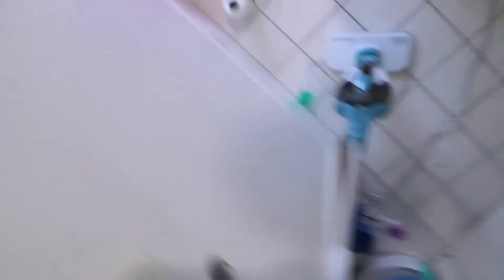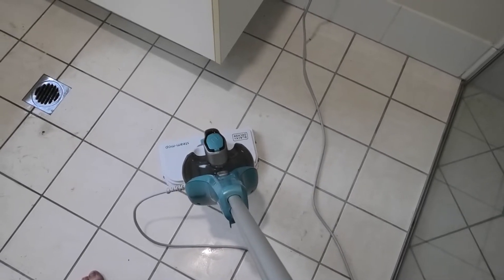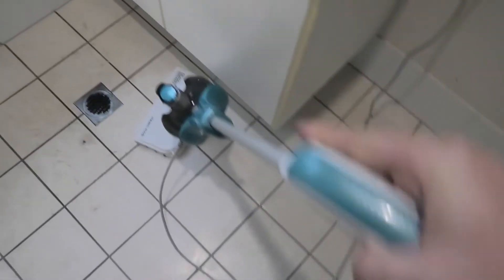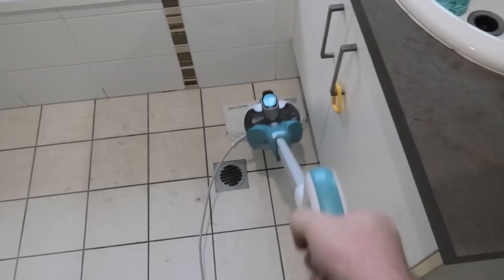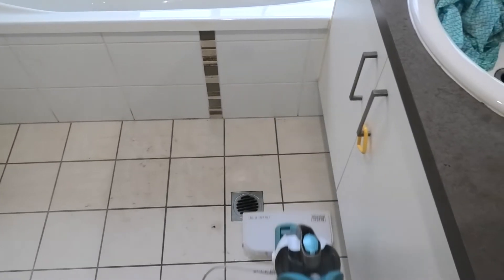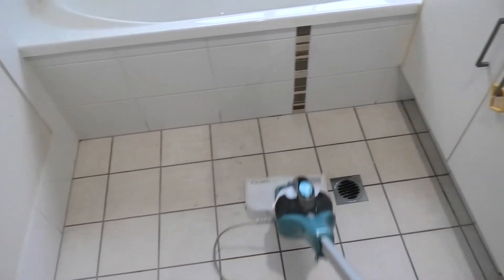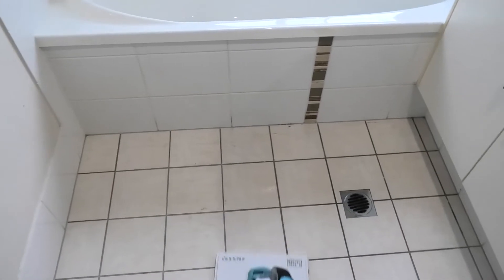Final step in the bathroom that we need to do is the floor. So we have our trusty steam mop here. We're going to put on the steam mop cloth, fill it up, and then let's get things ready to go. Let the steam flow — go free! Goodbye. Nice and clean. Bye bye, see you next time.